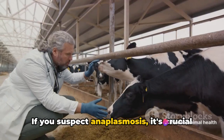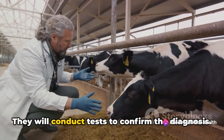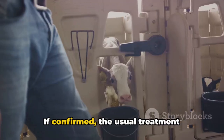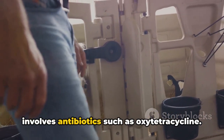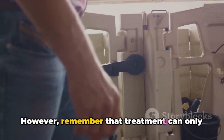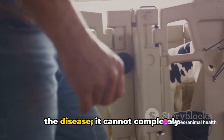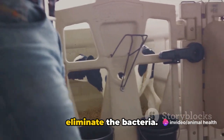If you suspect anaplasmosis, it's crucial to consult a veterinarian promptly. They will conduct tests to confirm the diagnosis. If confirmed, the usual treatment involves antibiotics, such as oxytetracycline. However, remember that treatment can only manage the symptoms and stop the spread of the disease.